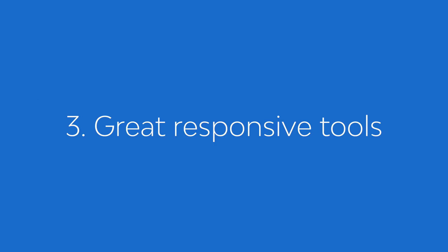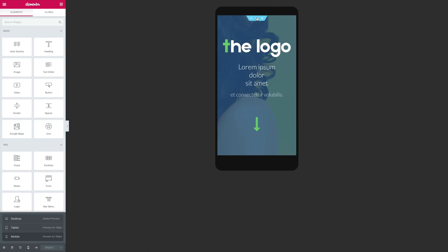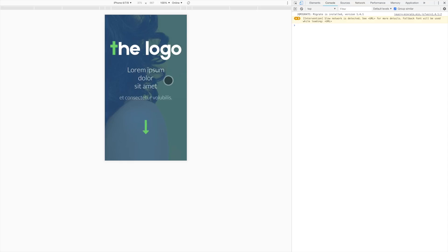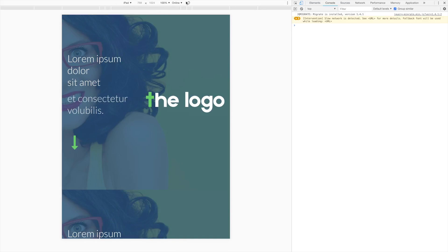Reason three: Elementor's responsive tools are great. It's becoming a standard, but not all page builders are equal when it comes to responsiveness. Elementor's responsive tools offer a faithful representation of what your website will look like on mobile devices. By coupling these tools with the virtual mobile devices from Google Chrome Inspector, I'm usually able to create great mobile experiences right from the browser. While I also test on real tablets and smartphones, with that combo I can test a wide variety of devices without needing virtualization software or purchasing physical devices.